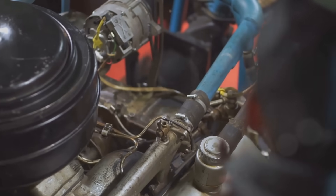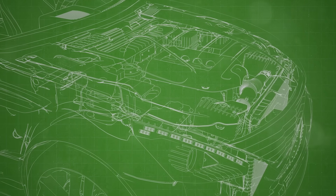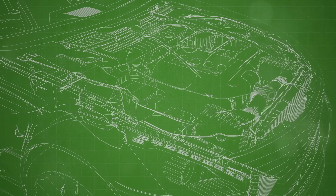The internal combustion engine, or ICE, is the classic engine most of us are familiar with. It works by igniting a mixture of fuel and air inside a cylinder, which creates a small explosion. This explosion drives a piston, generating power that moves the car. Whether it runs on gasoline or diesel, this engine type has dominated the automotive world for decades.